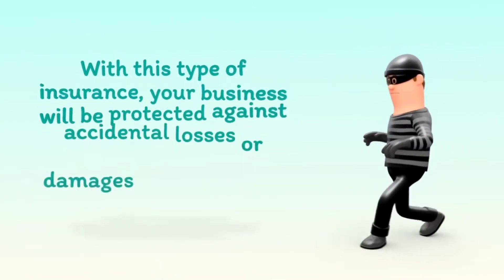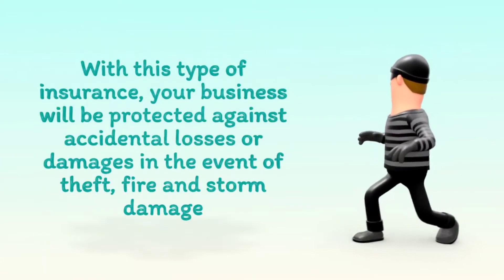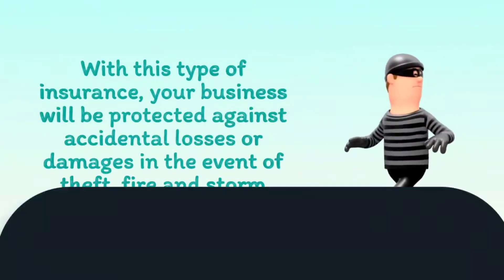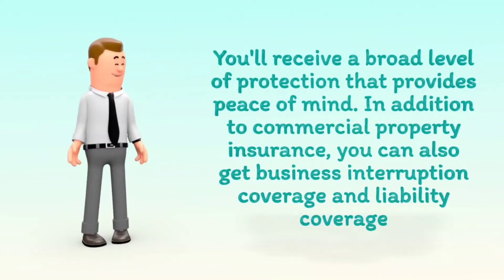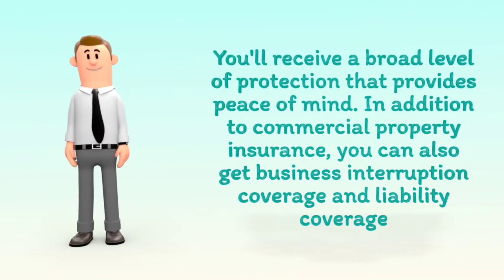With this type of insurance, your business will be protected against accidental losses or damages in the event of theft, fire, and storm damage. You'll receive a broad level of protection that provides peace of mind. In addition to commercial property insurance, you can also get business interruption coverage and liability coverage.